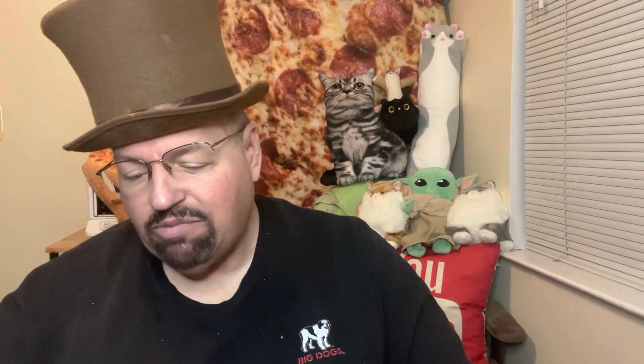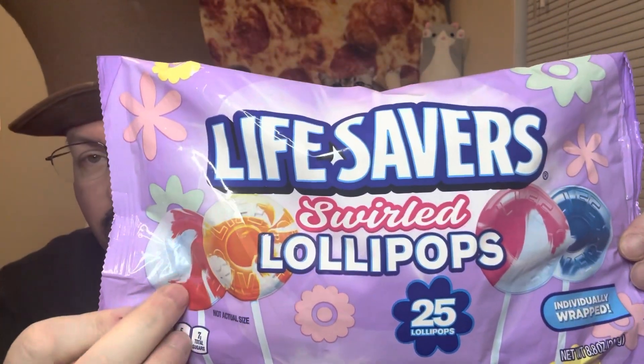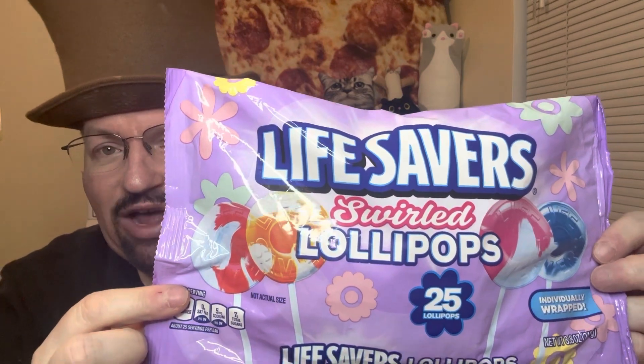I know they've had Lifesavers in all the different rolls, and they've gone through lots of different ones. These are Lifesavers Lollipops, Swirled. I remember the Swirled — they're called Tiger Stripe or something like that.